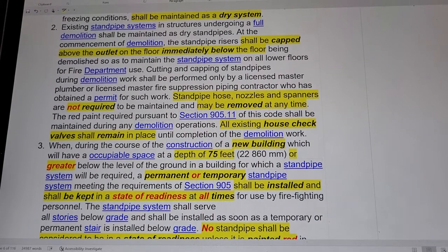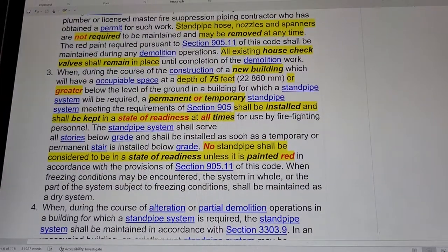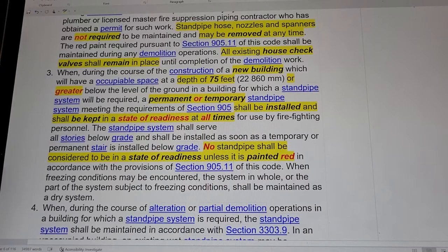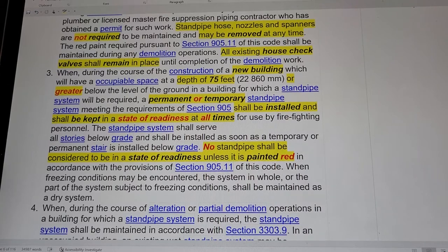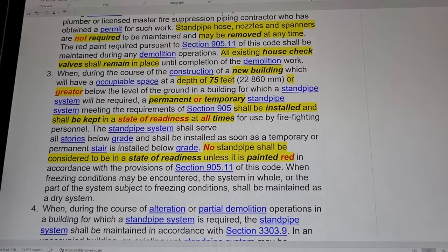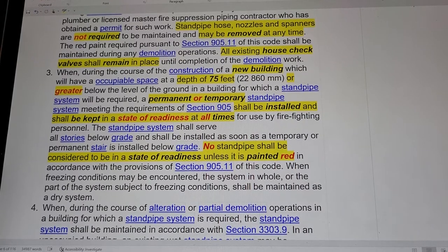During demolition, standpipe risers shall be capped above the outlet on the floor immediately below the floor being demolished. Standpipe hoses, nozzles, and spanners are not required to be maintained and may be removed at any time. During demo operations, all existing house check valves shall remain in place until completion of the demolition work.